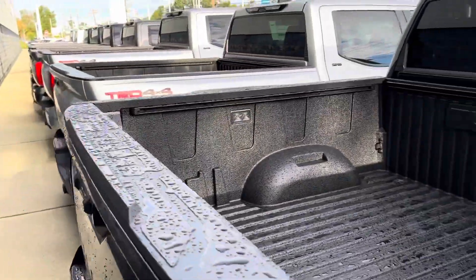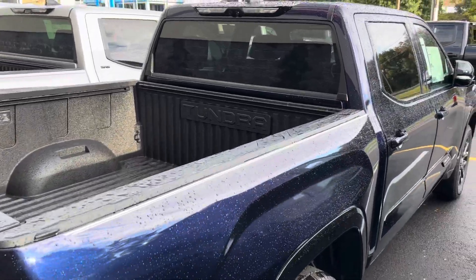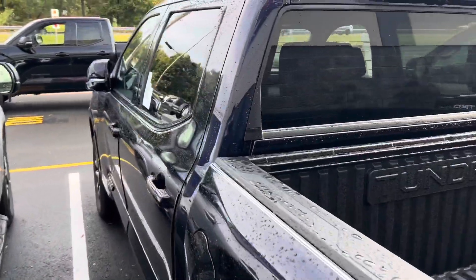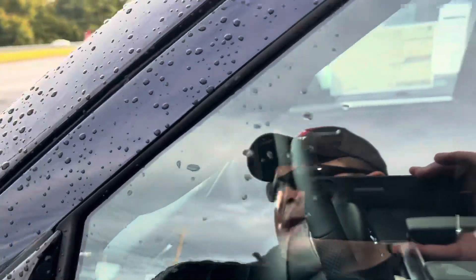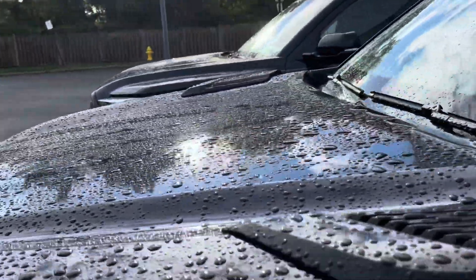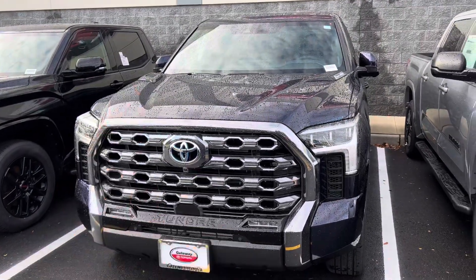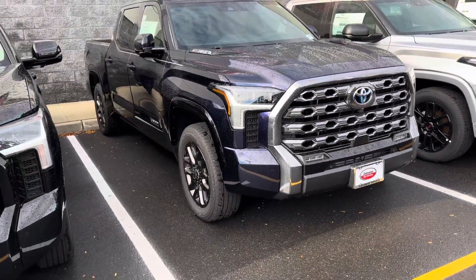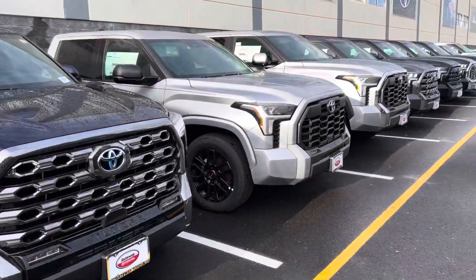MSRP is $73,522 and with power running boards and power bed step they want $77,092 — so we're still seeing markups locally depending where you go. But overall, that's a gorgeous truck. Inside you get the black genuine leather interior, heated ventilated memory seats, pano roof, JBL sound system, power folding mirrors — all of that is just standard on this thing. Gorgeous. I rarely see a Blueprint Platinum in iForce Max, so that is exciting for me as a Tundra lover.